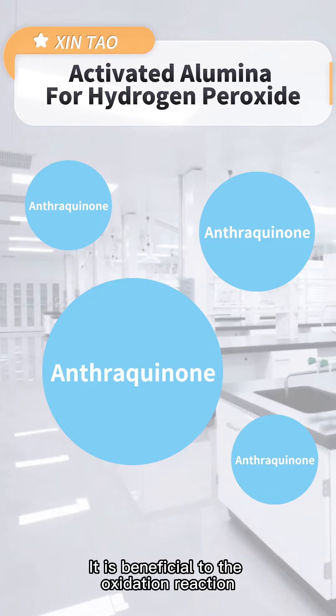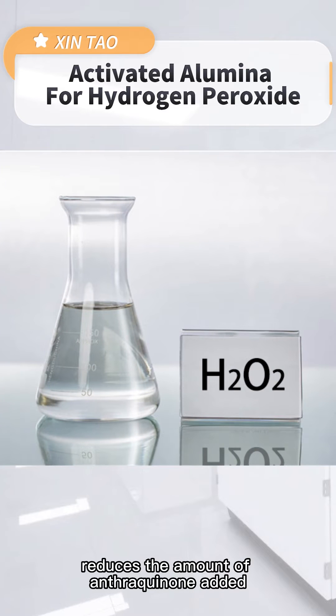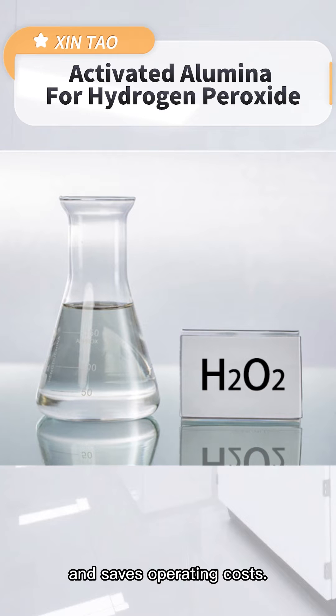It is beneficial to the oxidation reaction, reduces the amount of anthraquinone added, and saves operating costs.